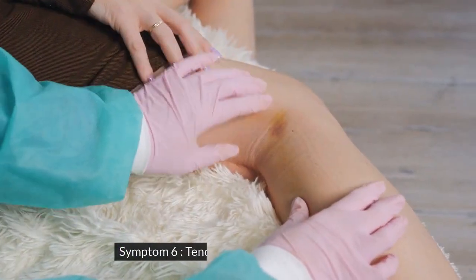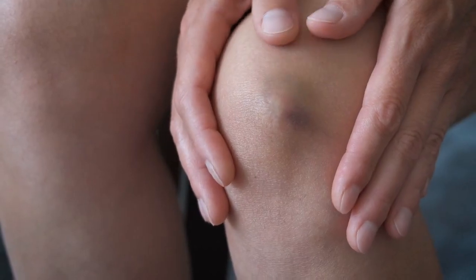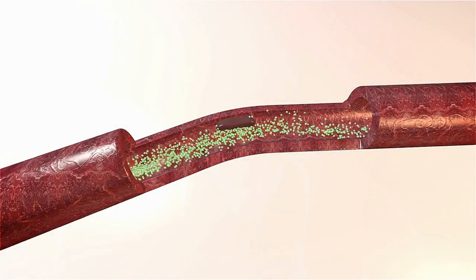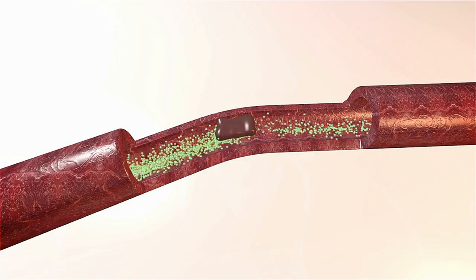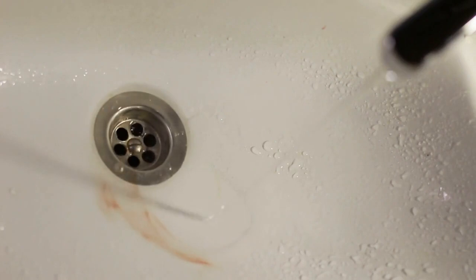Symptom 6: Tendency to bruise or bleed easily. This is due to a reduced production of clotting factors by your liver. Clotting factors are proteins that help your blood form clots and stop bleeding. When your liver is damaged, it can't make enough clotting factors, which increases your risk of bleeding from minor injuries or cuts. You may also notice blood in your urine, stool, or vomit, or bleeding from your nose, gums, or eyes. Bleeding can also be a sign of other conditions, such as hemophilia, vitamin K deficiency, or leukemia.